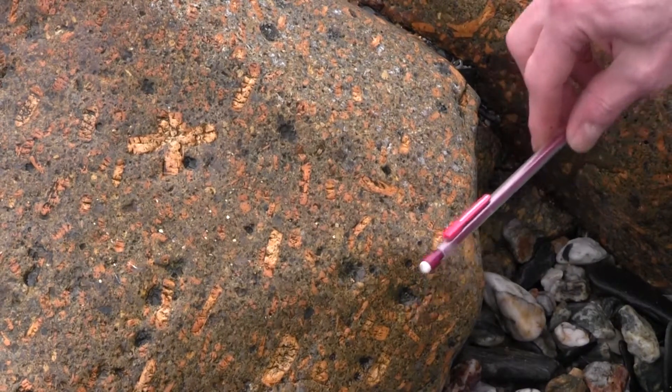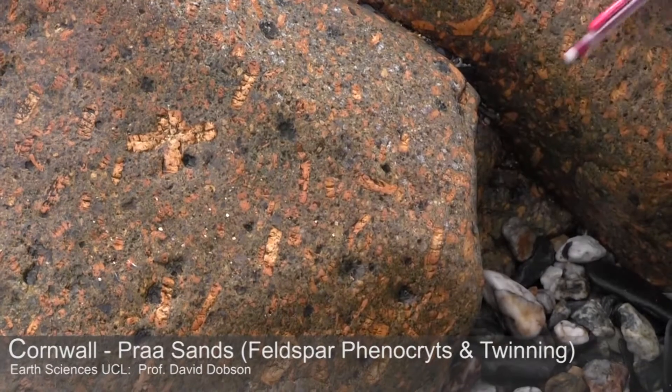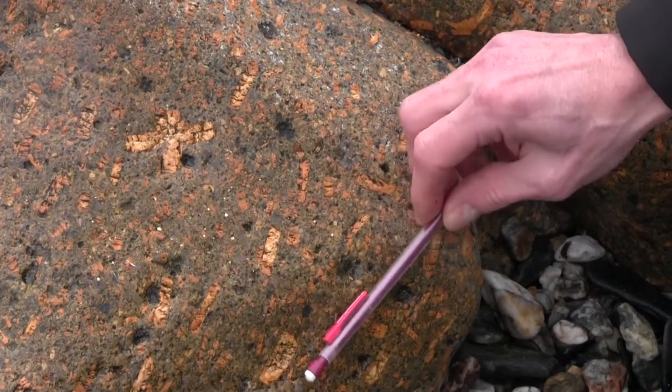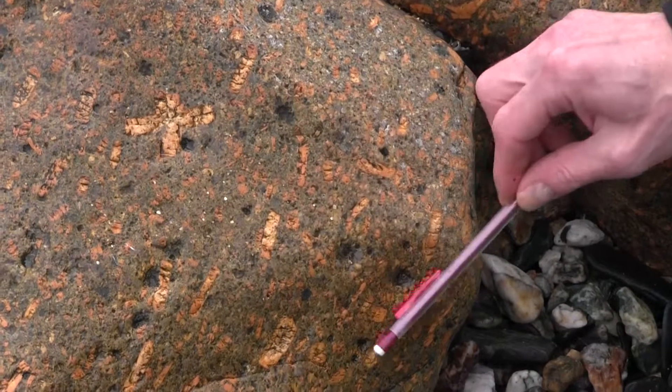We're at the Elven Dyke here and the contact runs down into the sea in this direction. You can see that many of the feldspar phenocrysts are aligned parallel to the contact.